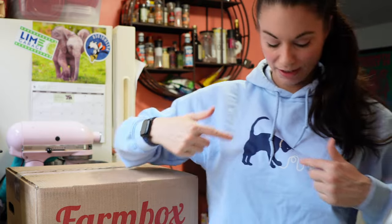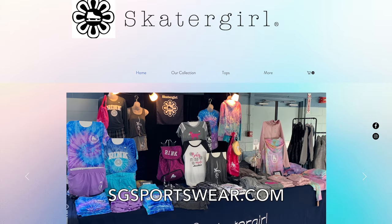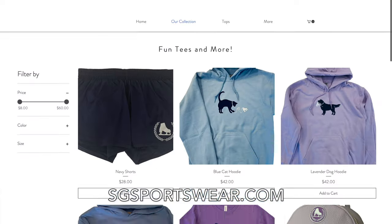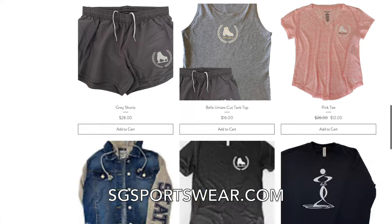If you're curious about this shirt — I got this at a competition. It's a cat with a figure skate, a skater girl shirt. I'll put it in the description or on screen or something. They have a lot of really cool stuff. Every time I go to a competition, I always wind up buying stuff from them.